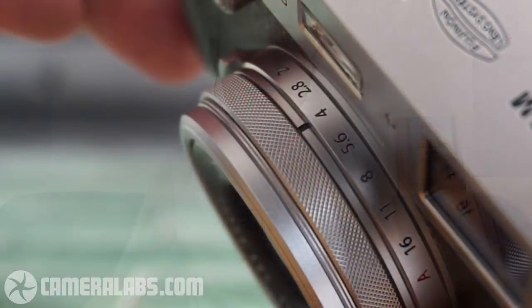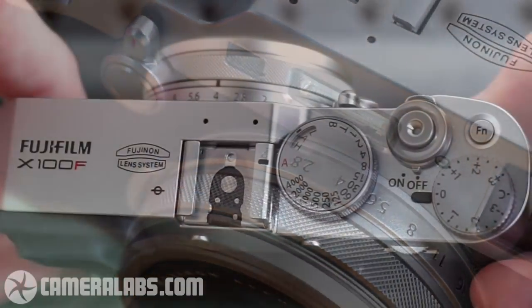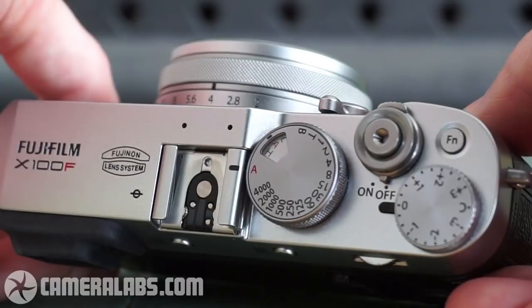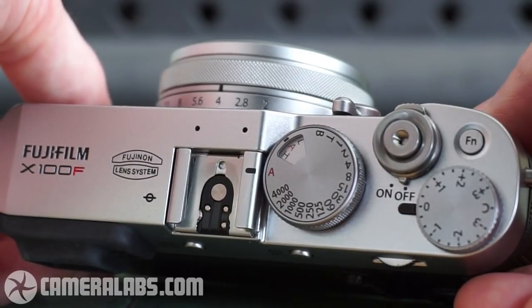Fujifilm uses an older approach from film SLRs: instead of selecting program/aperture/shutter/manual from a mode dial, you set them separately. There's an aperture ring on the lens with clickable half-stop increments, and a shutter speed dial on top. If both are set to a number, you're in manual. Both have an A position — both on A means program mode; shutter on A with manual aperture means aperture priority; aperture on A with manual shutter means shutter priority. Same four modes, different method.